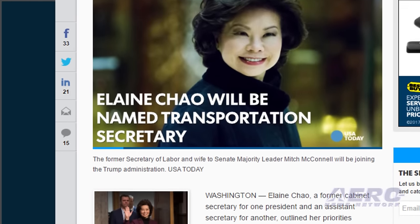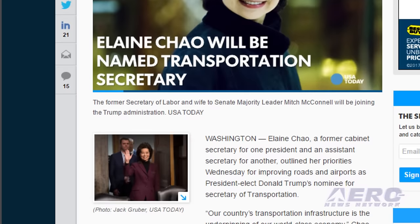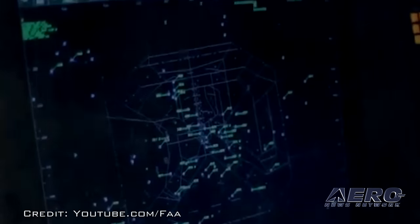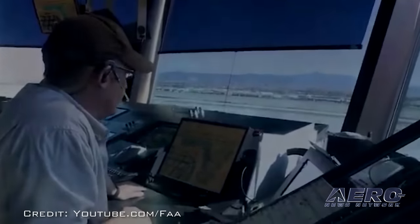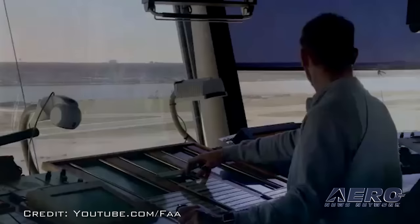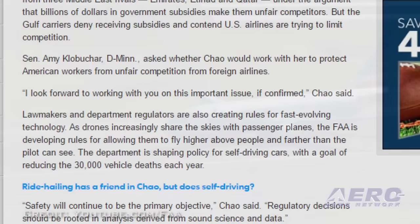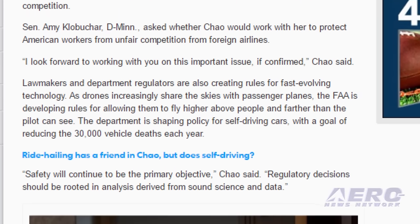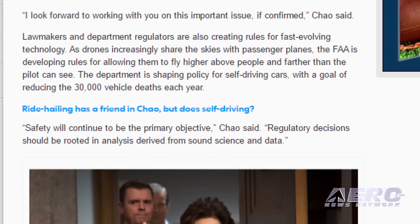The FAA's spending authorization is set to expire on September 30th, and the issue of ATC privatization is likely to come up again when Congress debates another long-term spending bill for the agency. Senator Bill Nelson, an opponent of the idea, said there are major disagreements between the House and the Senate on the issue. Chao responded that there needs to be national consensus on the topic, and the administration has not made a decision on this point. USA Today reports that Chao said the country needs to devote more resources to work on infrastructure, including airports, but did not give specifics about funding sources.